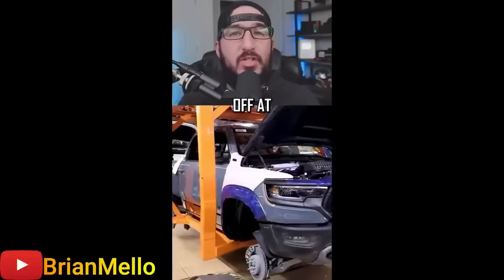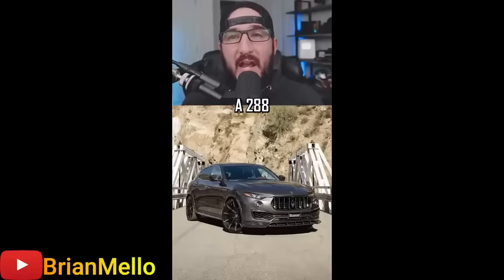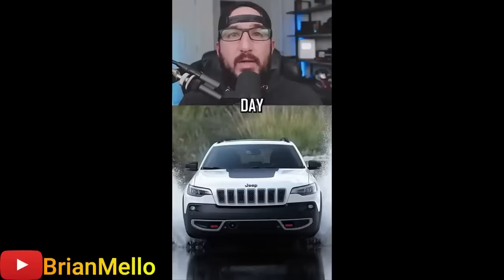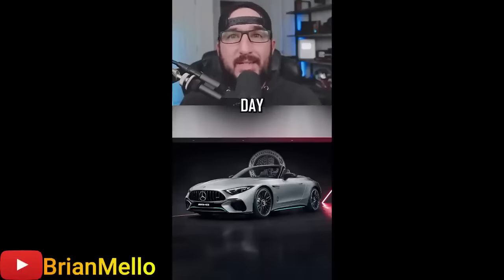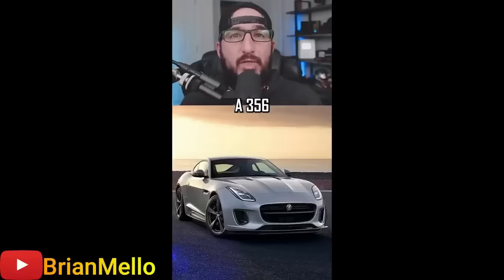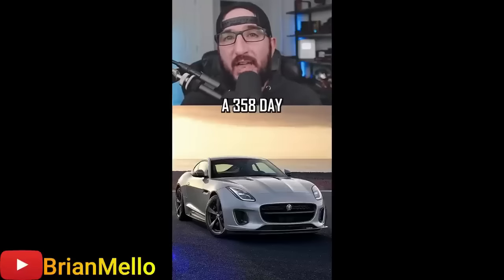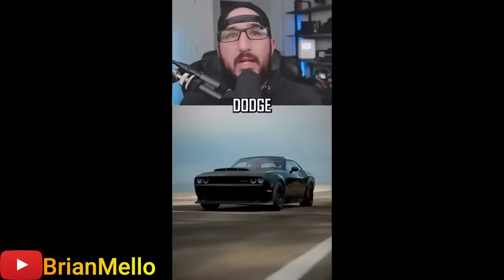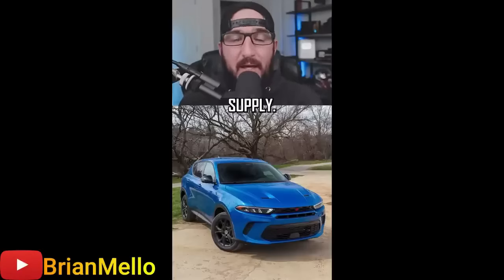Number one is almost unbelievable. Starting at number 10 is the Maserati Levante with a 288-day supply. Number nine, the Jeep Cherokee with a 301-day supply, followed by the Mercedes-Benz SL at number eight with a 319-day supply. Number seven, the Chrysler 300, 339-day supply. Number six, the Jaguar F-Type with a 356-day supply. Number five with a 358-day supply is the Ford Mustang Mach-E. Number four, the Dodge Challenger, 362-day supply. Number three, Dodge Charger, 424-day supply. Number two, the Dodge Hornet at 517-day supply. And at number one, the slowest-selling vehicle with an insane 784-day supply, is the Ram 2500.